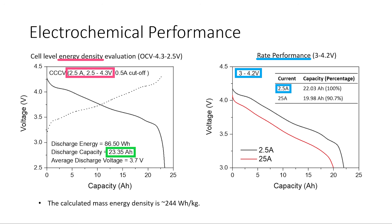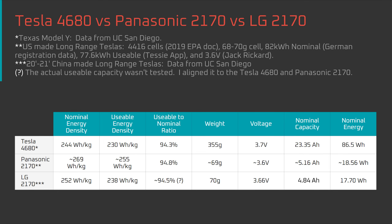It's typical because, despite reducing the amount of energy extracted, it results in slower degradation because the cell isn't being pushed to the 2.5 and 4.3 volt extremes — it's a trade-off decision between energy and cycle life. The energy density graph shows 23.35 amp hours of nominal capacity, whereas at the same discharge rate the rate performance graph shows 22.03 amp hours of usable energy. With that information, the nominal energy density of the 4680 is 244 Wh per kilogram, and the usable energy density is 230 Wh per kilogram.